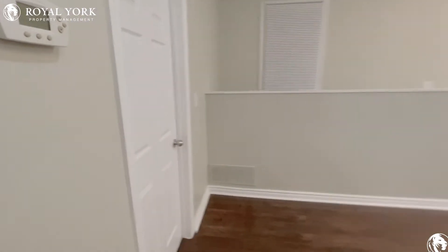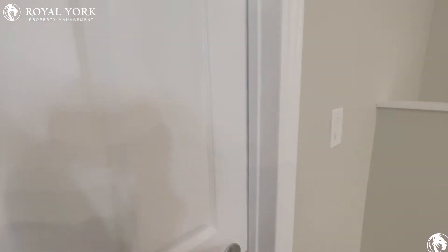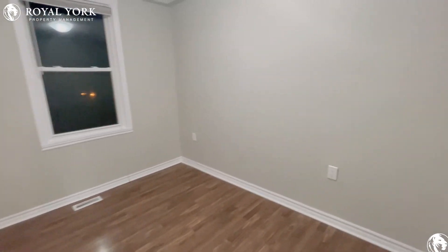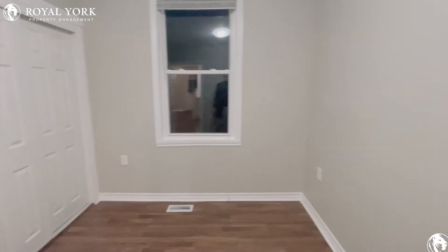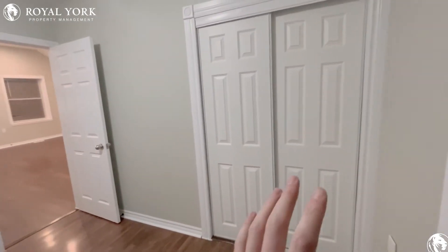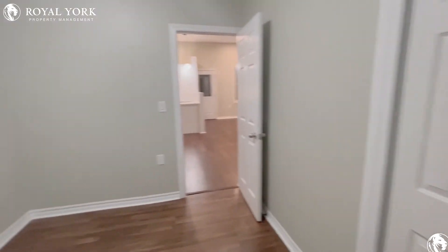Right next door, you have your second bedroom. Again, great space in here for a queen size bed and one nightstand. Good window as well. And you have your closet at the end of the room also.